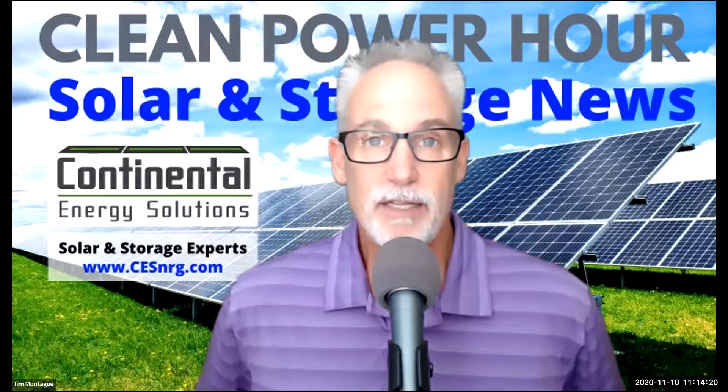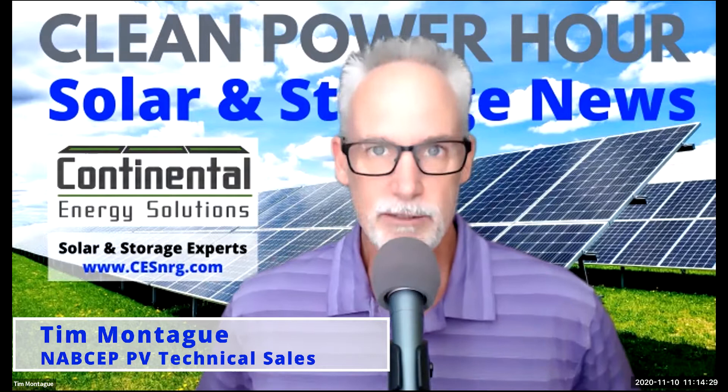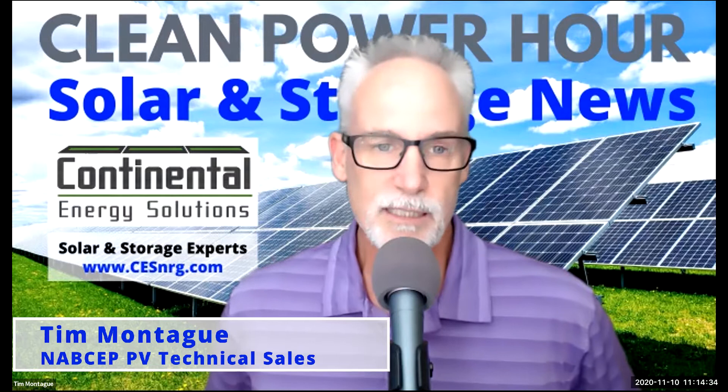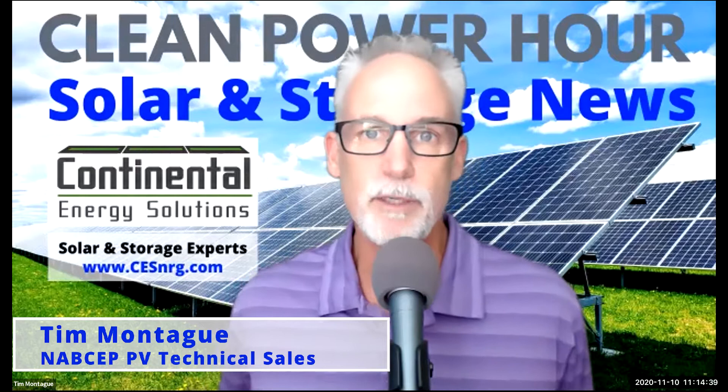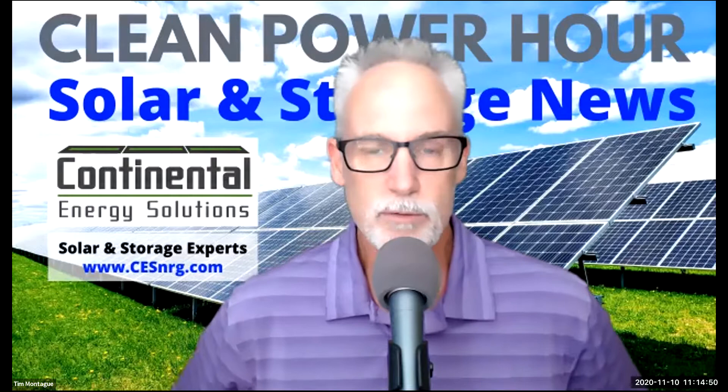Today on the Clean Power Hour, building integrated solar is the cat's meow. A new first for humanity in ground-based electric transportation — can you guess what that is? Goats love solar, but of course, Tesla marches towards world domination of the EV market and ballasted trackers are coming for your brownfield. You better watch out. Welcome to the Clean Power Hour. I'm Tim Montague, your co-host. I'd like to welcome the Commercial Solar Guy and my co-host, John Weaver.